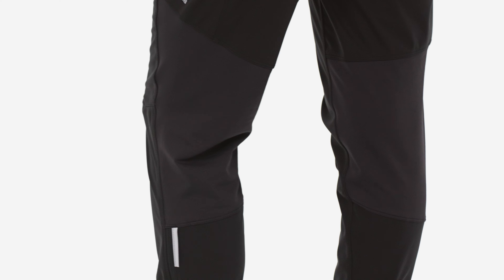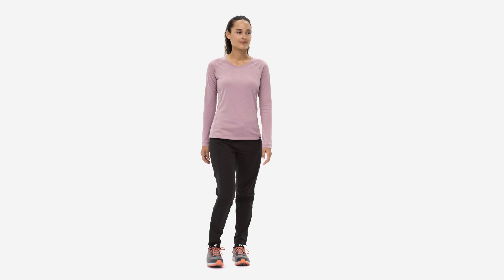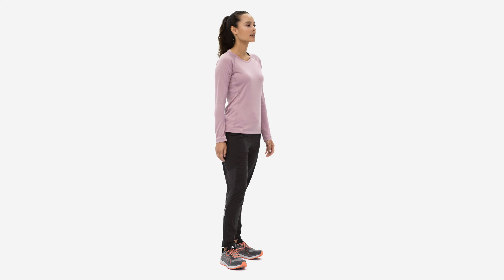Behind the knees, panels of thin, fleecy material insulate while venting heat, so you stay warm enough to keep moving without sweltering. The pants are lined with airy, wicking, Capilene Cool lightweight fabric for fast-drying comfort next to skin.